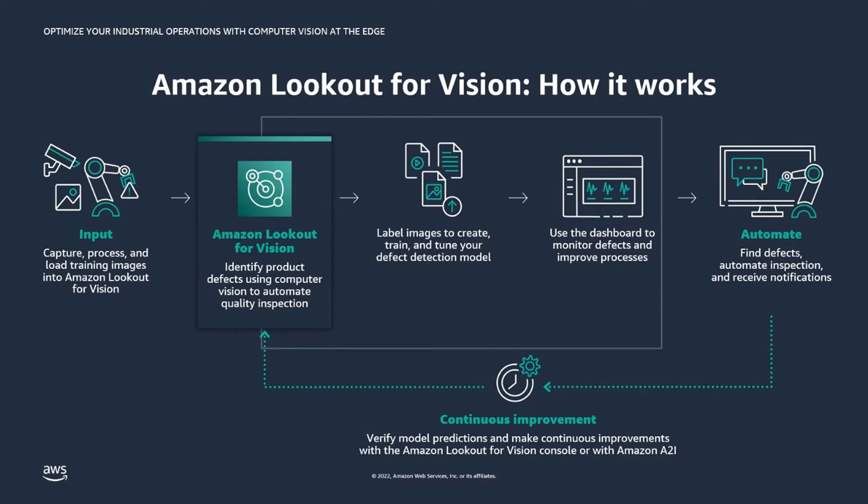Lookout for Vision also lowers the cost of quality control inspection compared to machine vision systems. No machine learning experience is required and you can start building a model with as few as 30 images — including just 10 defect occurrences. Lookout for Vision includes a continuous improvement workflow that allows end users to mark predictions as correct or not, and the service uses these labeled images to constantly maintain high-quality models that keep improving over time.